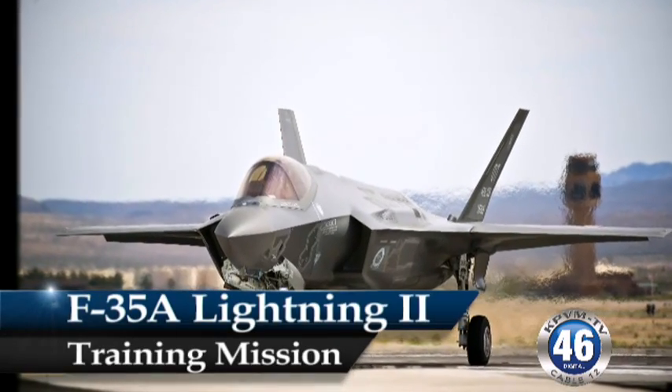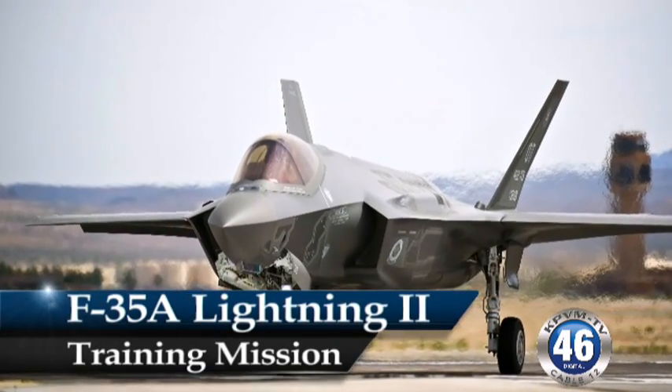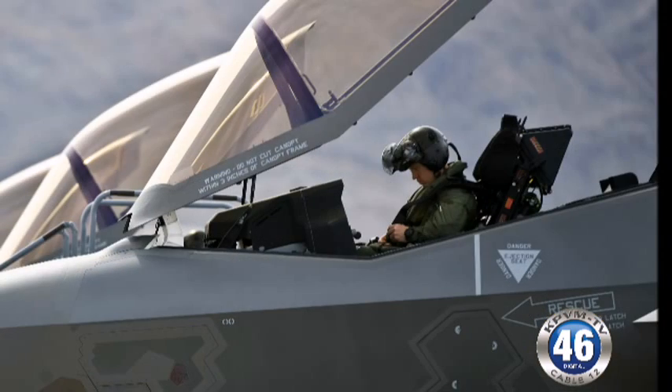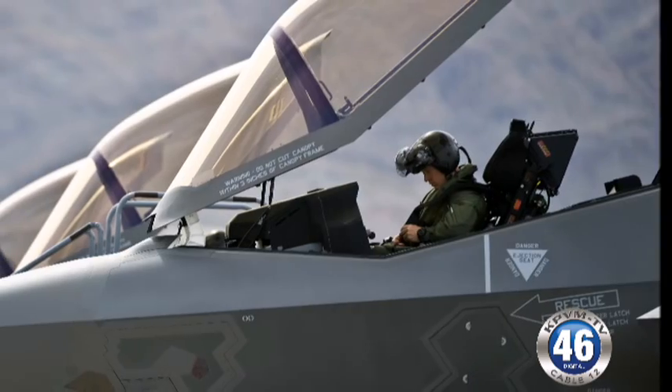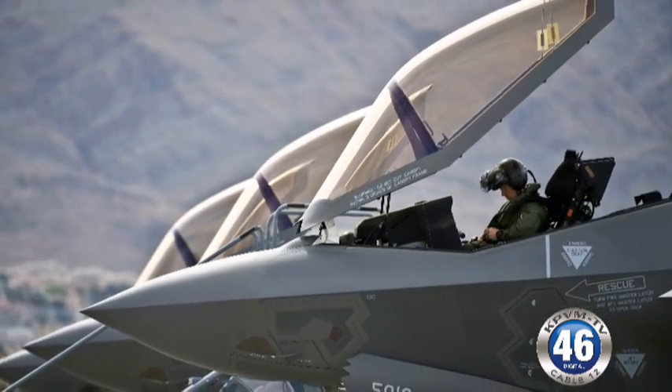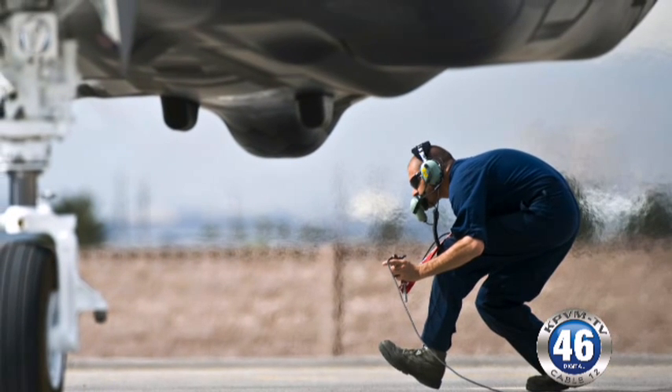The F-35A is assigned to the 422nd Test and Evaluation Squadron and maintained by the 57th Lightning Aircraft Maintenance Unit. The F-35A will be integrated into advanced training programs such as the United States Air Force Weapons School, Red Flag, and Green Flag exercises.